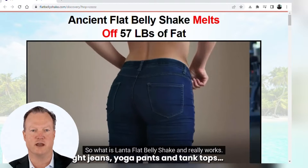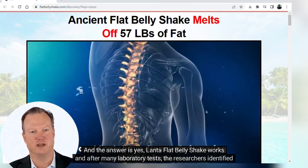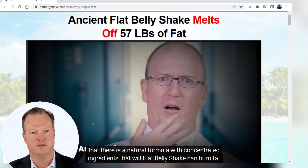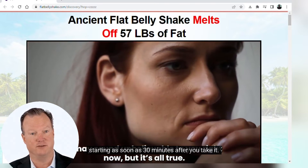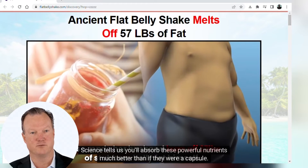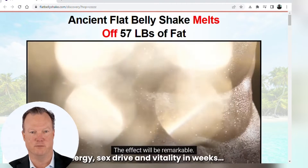So what is Lanta Flat Belly Shake and does it really work? The answer is yes. Lanta Flat Belly Shake works, and after many laboratory tests, researchers identified a natural formula with concentrated ingredients that can burn fat starting as soon as 30 minutes after you take it. It's a powder that mixes with water, and science tells us you'll absorb these powerful nutrients much better than if they were a capsule. The effect will be remarkable.